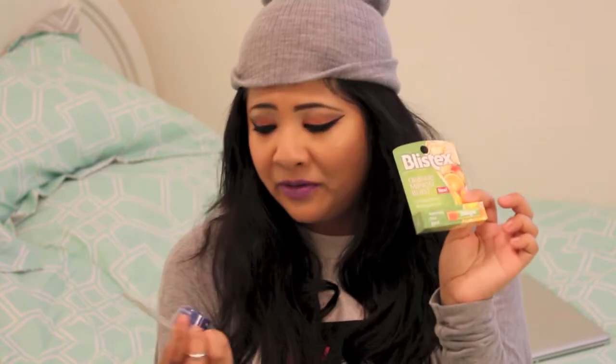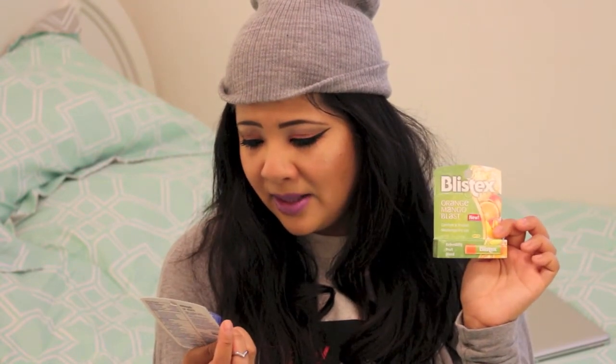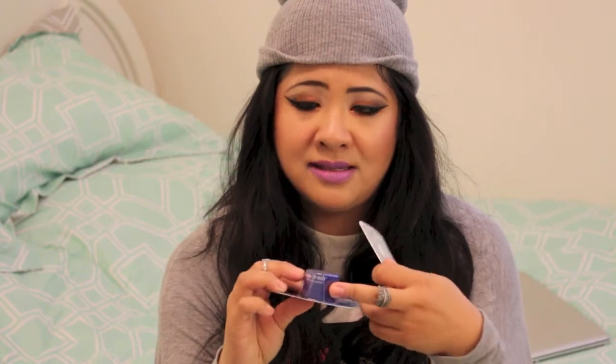And then from the 99-cent store — not the Dollar Tree, the 99-cent store — I found these two. This is Orange Mango Blast and it has SPF 15. And this is Lip Med-X: relieves sore lips and restores moisture balance, quickly cools and comforts. This is one of those pot things, like Carmex. I've never tried this one, and I don't like the Blistex mint kind in the tube that they sell at Target. But this is Orange Mango Blast so I thought I'd try it. These were 99 cents each.